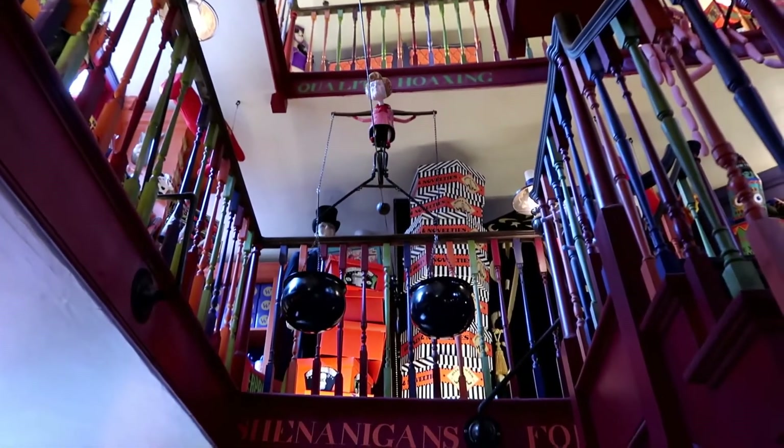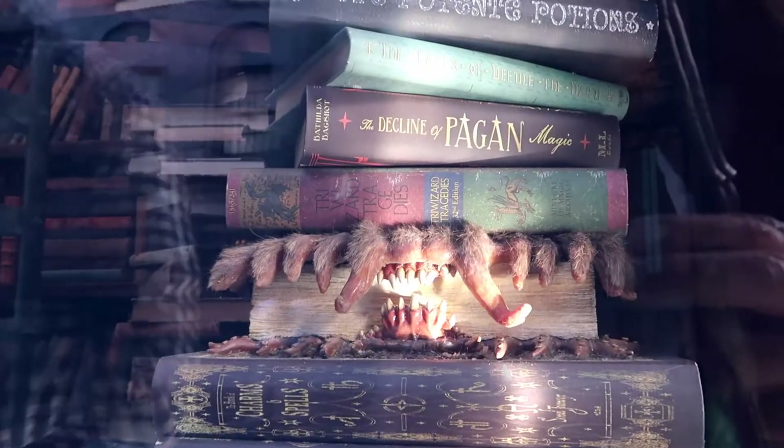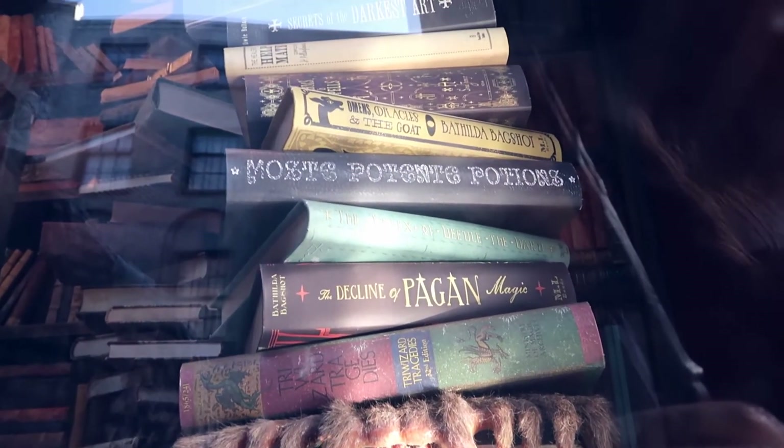Now that our pockets are a lot lighter, let's keep walking around Diagon Alley and see what else there is to discover. There was a lot more!